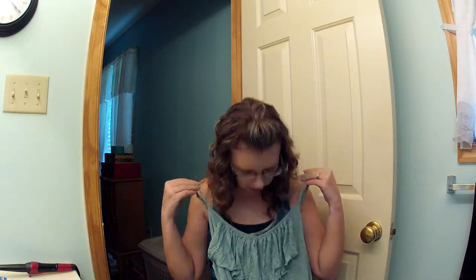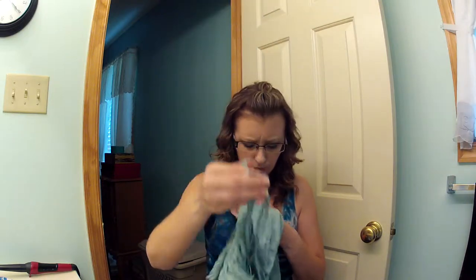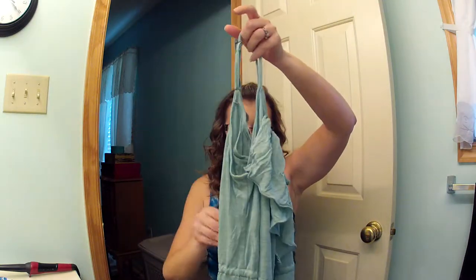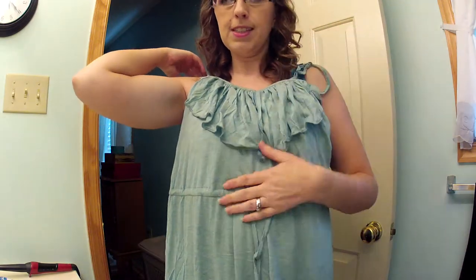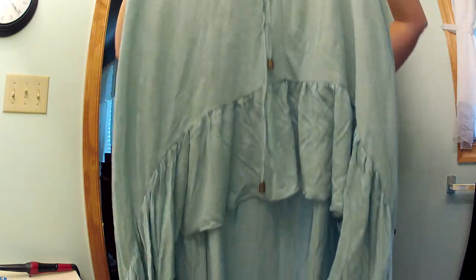It's so pretty. It's like a heathered greenish-blue, but the heathering is gray or cream — kind of a little of both, it has a gray and a cream in it. It has spaghetti straps, and it has this tie here so it really cinches in your waist, and it has a high-low.